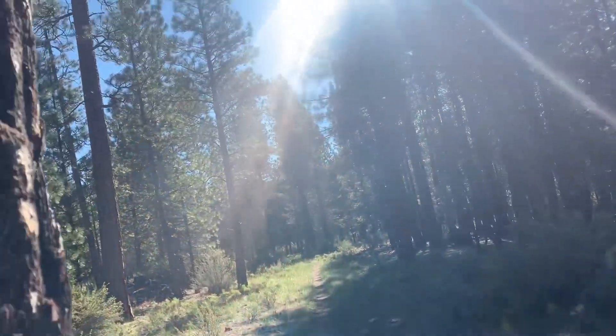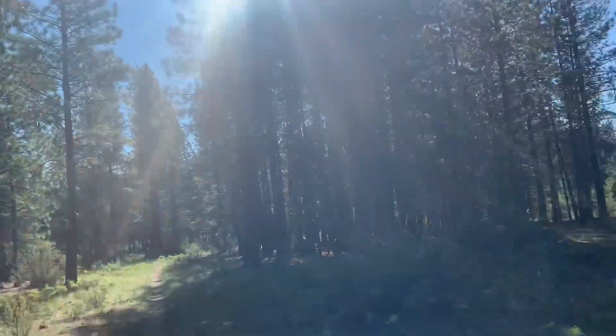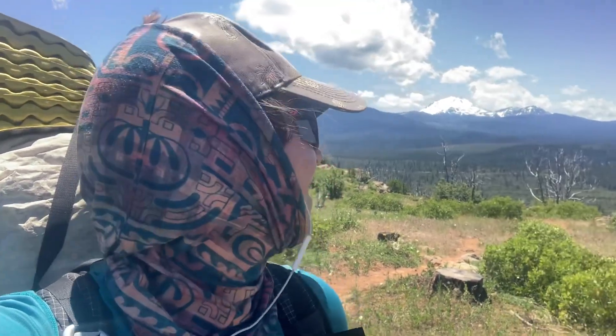We got kind of a new trail marker to look at. It's that white diamond marked on the trees. Just hiking along here. Got a nice snowy mountain in the background, but I'm not on it — I'm on dirt.